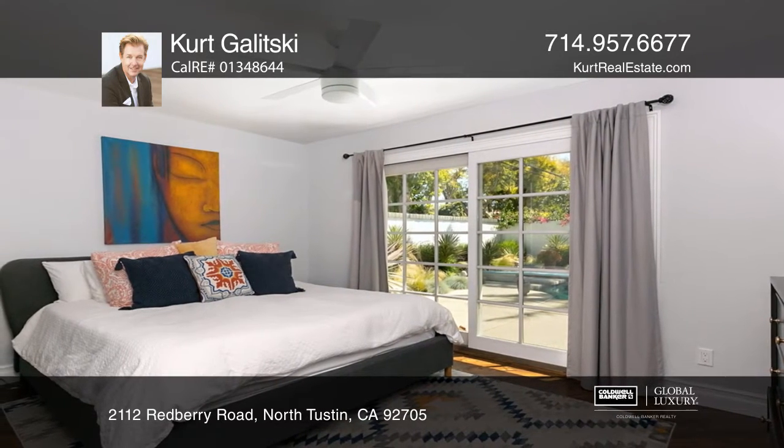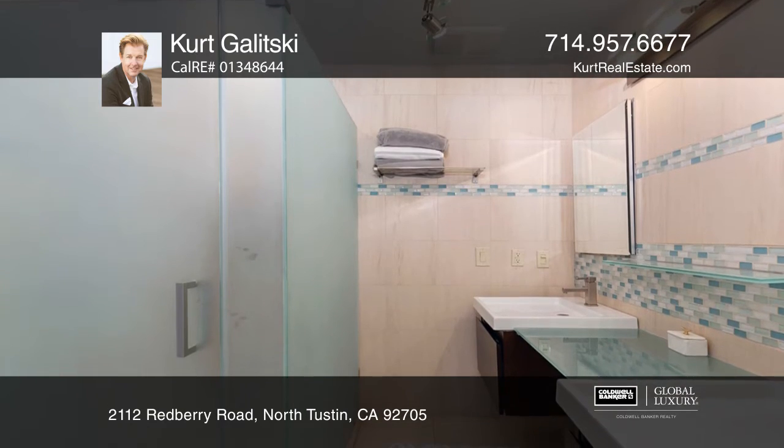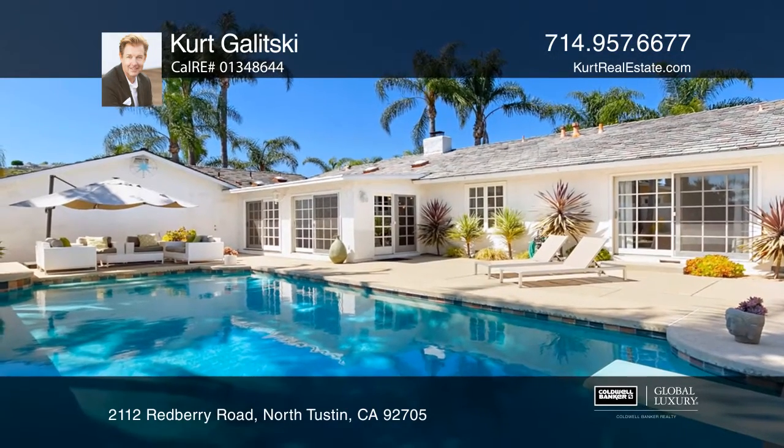Located on a corner lot at the dead end of the street, enjoy the privacy and safety this prestigious North Tustin home has to offer.